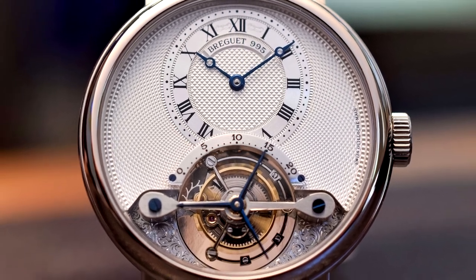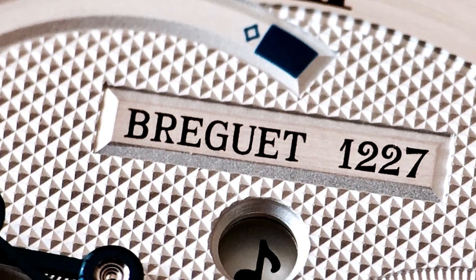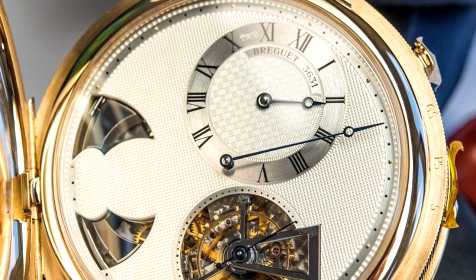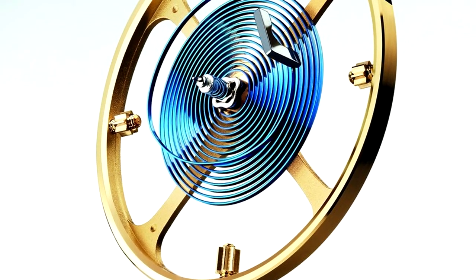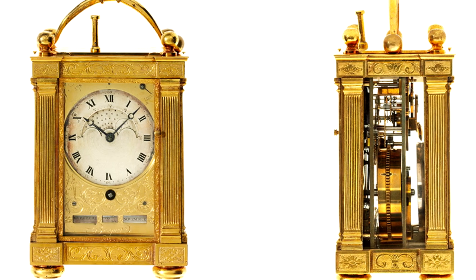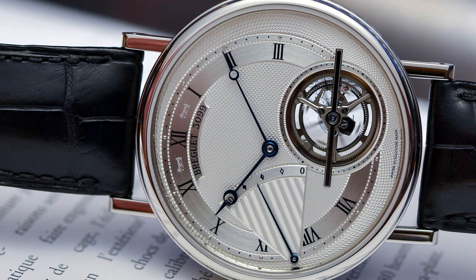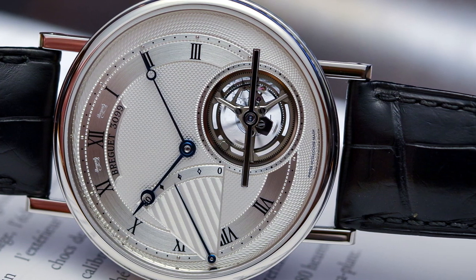Beyond 1783, other big moves from Breguet included implementing guilloche, or lathe-machined decorations on their dial in 1786, inventing the Parachute shock resistance mechanism — one of the first — in 1790, inventing the Breguet spiral overcoil in 1795, still used to this day, and selling a carriage clock to 29-year-old military general Napoleon Bonaparte in 1798. Within the first 20 years of existing, Breguet did more for watchmaking than many companies would do for hundreds of years.